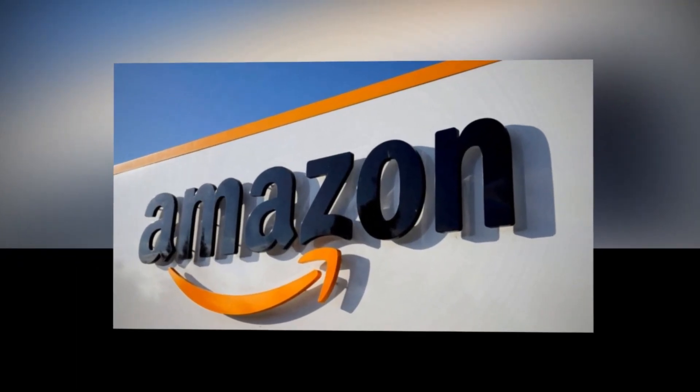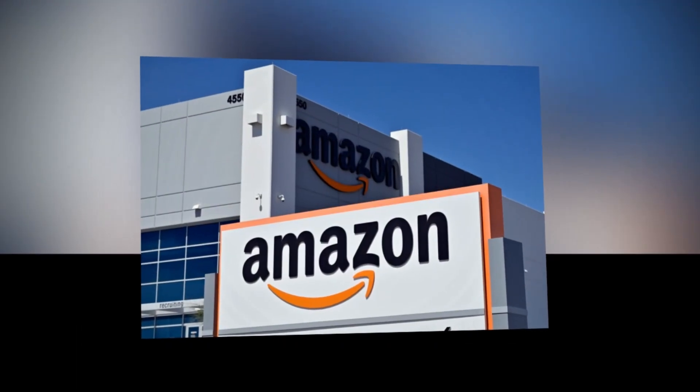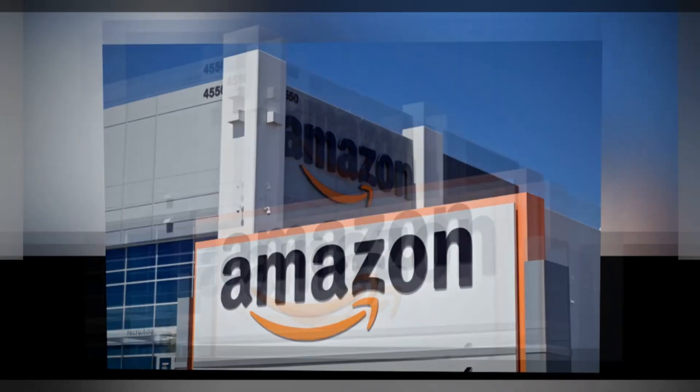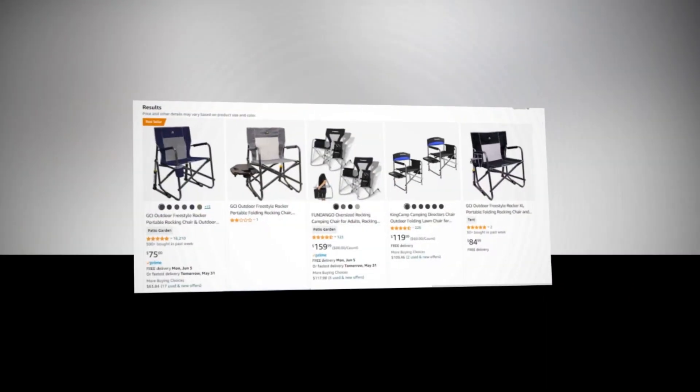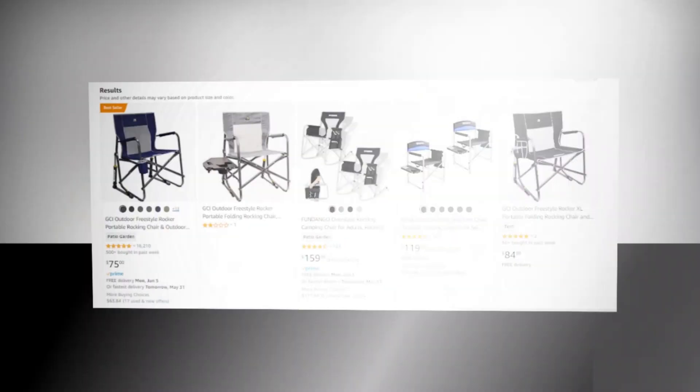Hi, every day I am looking for a new product to sell. Here is our today's winning best selling product for Amazon. Our today's winning product is GCI Outdoor Freestyle Rocker Portable Rocking Chair and Outdoor Camping Chair Black.